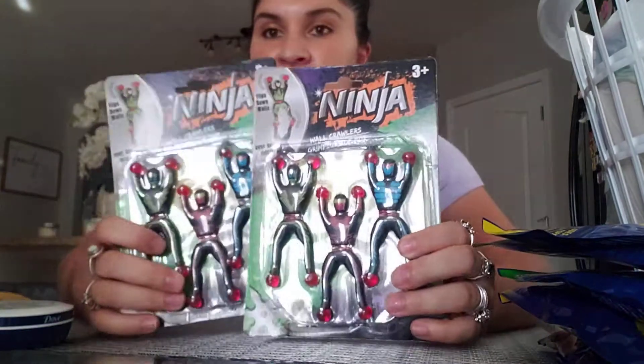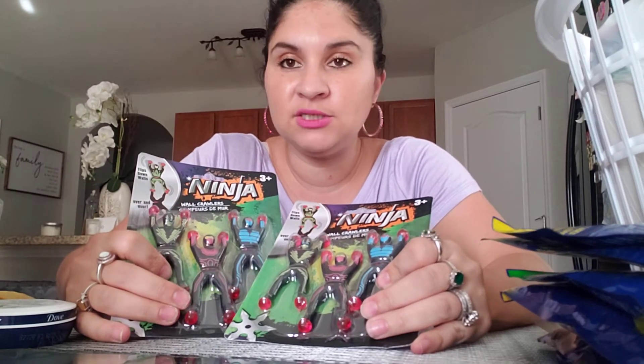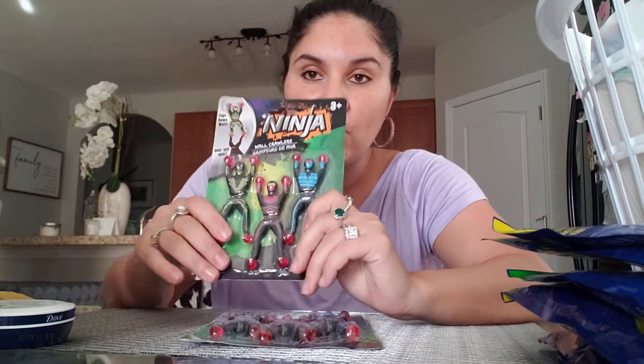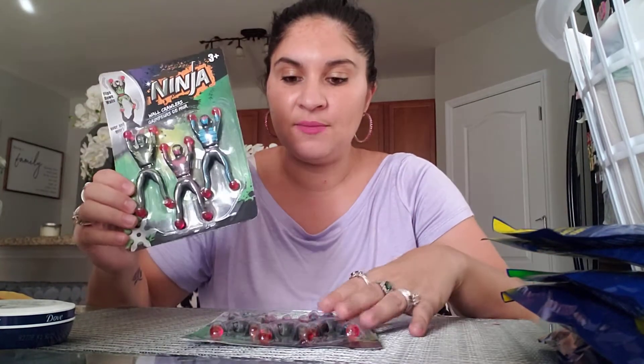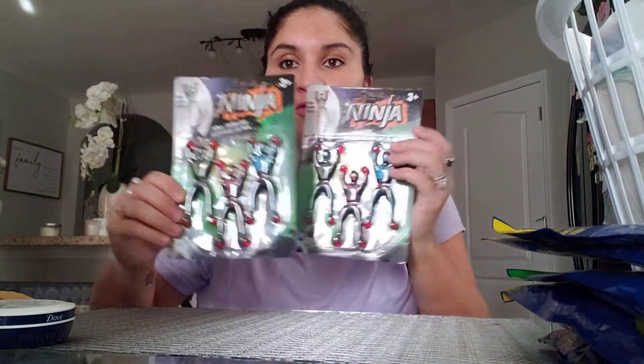My boys love these little ninja crawlers. These are cute for Christmas stocking stuffers too. You throw them at the wall and they fall down ninja style, crawling up and down the wall. I got two of them — one for Theo and one for Ezekiel.